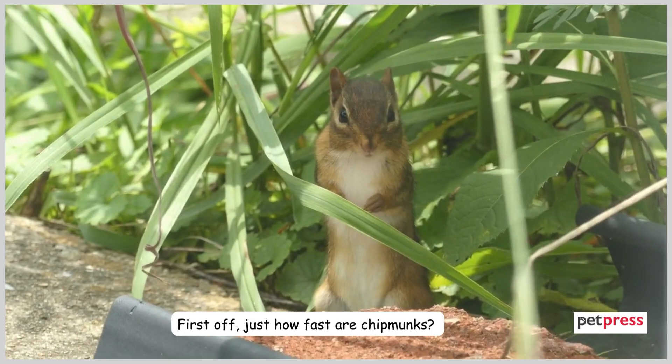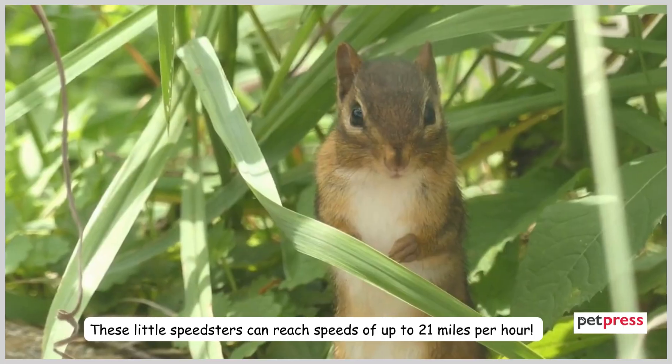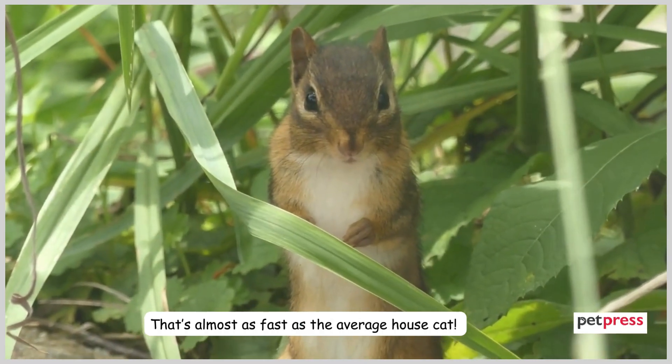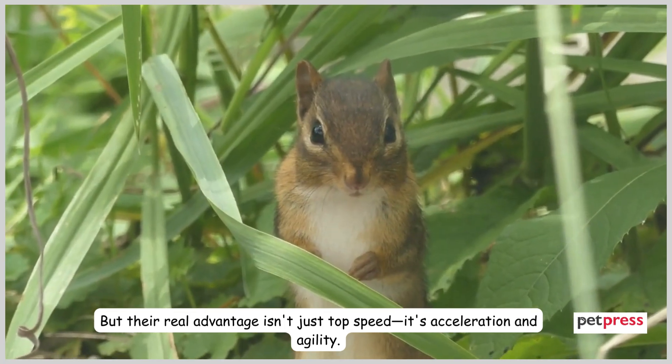Just how fast are chipmunks? These little speedsters can reach speeds of up to 21 miles per hour — that's almost as fast as the average house cat. But their real advantage isn't just top speed; it's acceleration and agility.